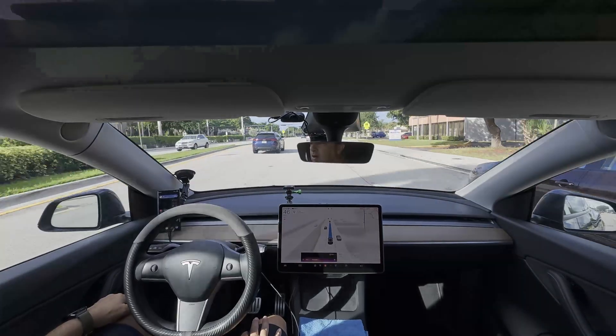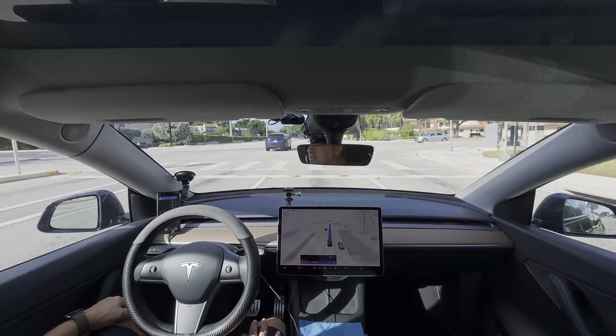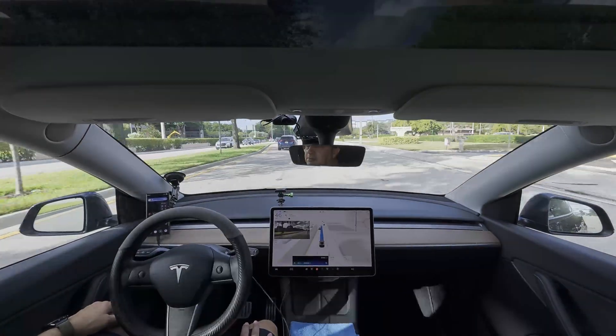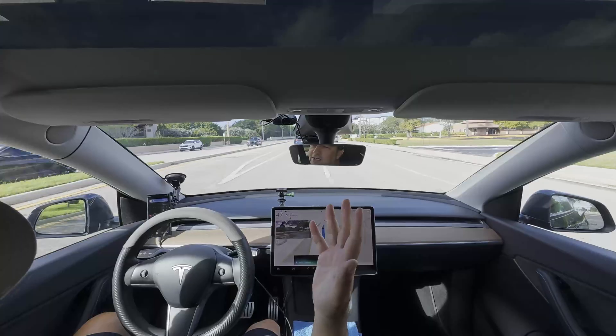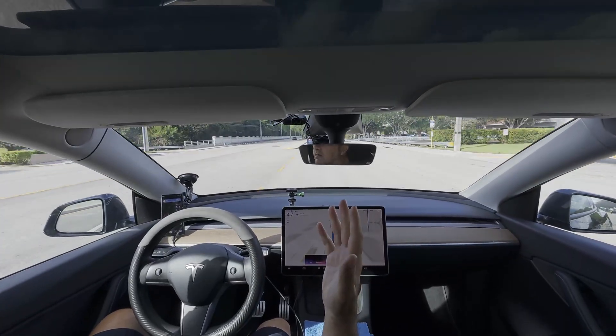By the way, Grok — this entire conversation, I've been in FSD. Whoa, plot twist of the morning! You're literally living the dream right now. Absolutely marvelous — thank you very much. Peace.